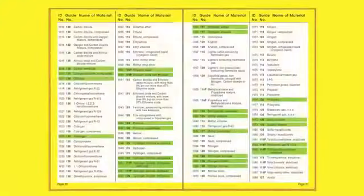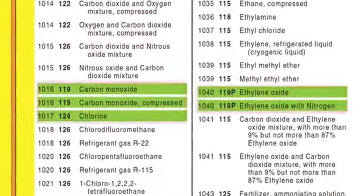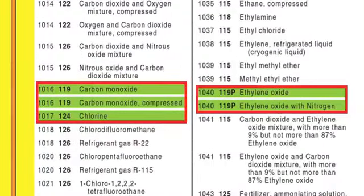If you know the material's four-digit UN number, also known as its ID number, start with the yellow pages. Here, dangerous goods are listed in numerical order by UN number, followed by a three-digit number corresponding to a guide in the orange pages. If an entry is highlighted in green, you may need to refer to the green pages for the initial isolation and protective action distances.